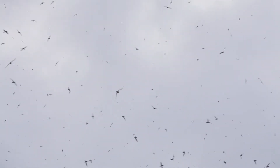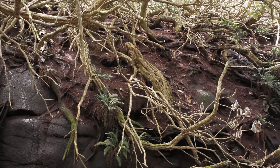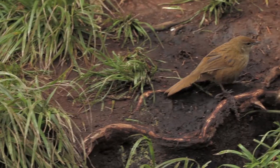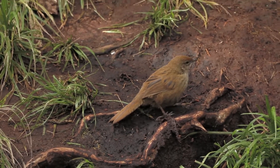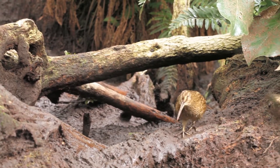In addition to the abundant seabirds on the Snares Islands, there are three land birds that are special to the group: the Snares Island tomtit, the Snares Island fernbird, and the Snares Island snipe.